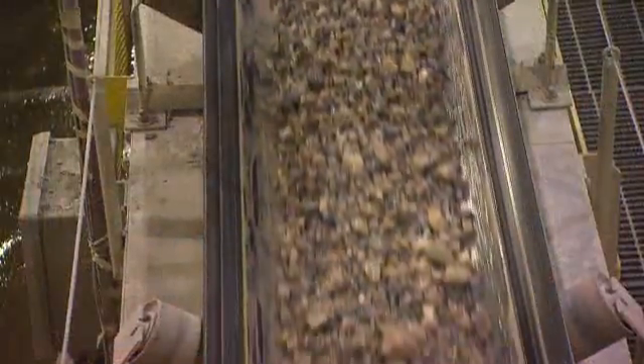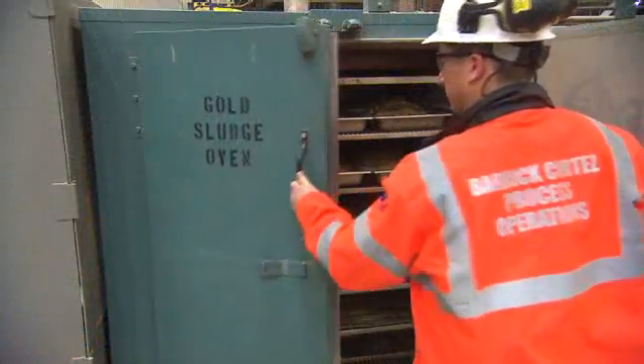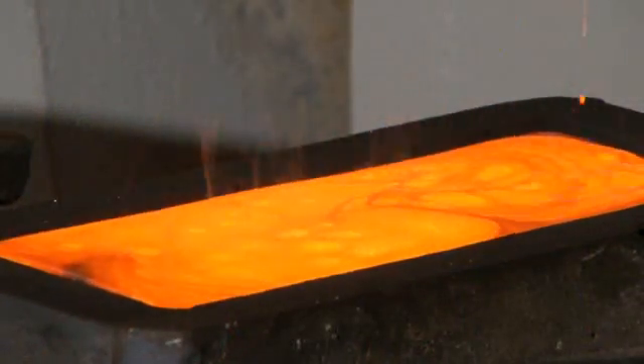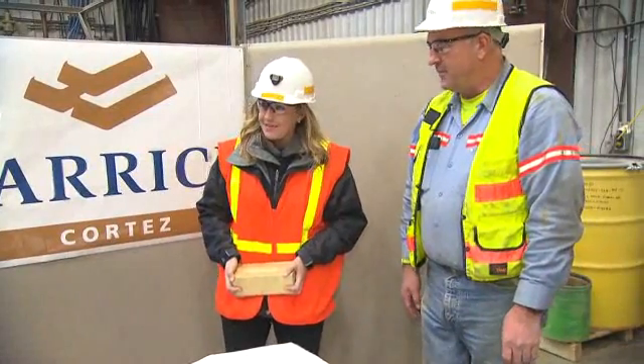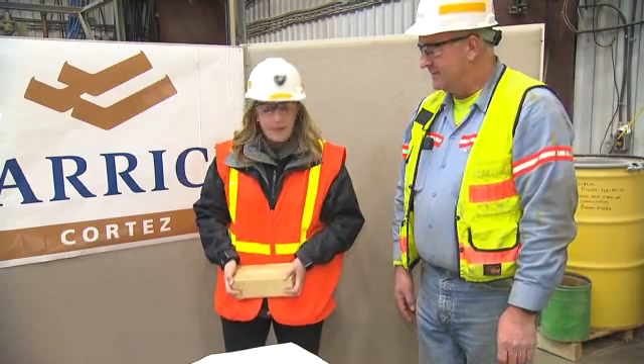After the ore is crushed and ground, we leach the gold out. From there, we put it into a pressure cooker environment — high temperature and pressure with various chemicals — and it pulls the gold out. This is the final step before pouring the gold bar: 90% gold, 60 or 70 pounds. A million and a quarter dollars.